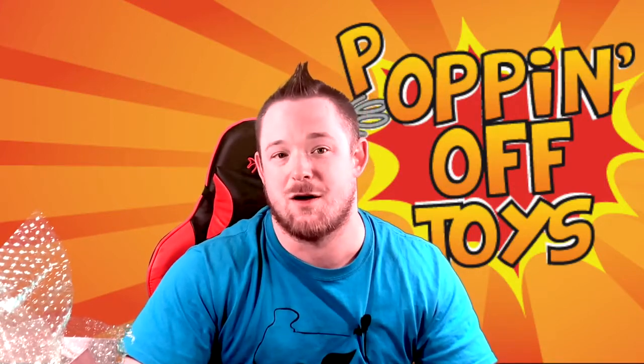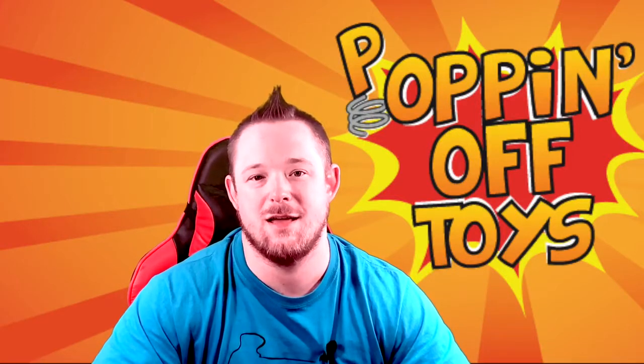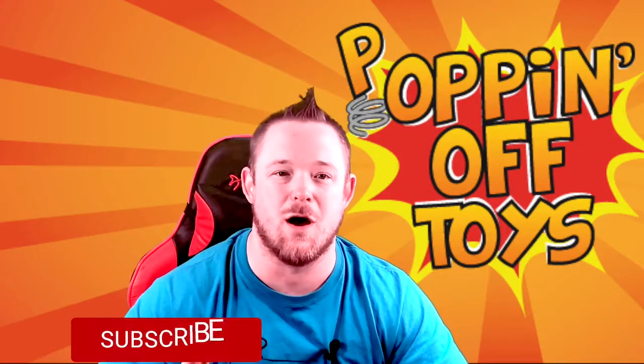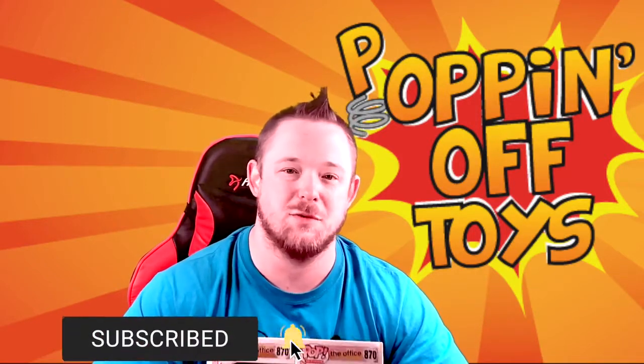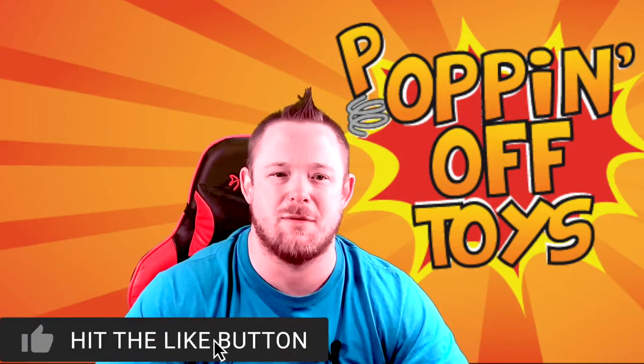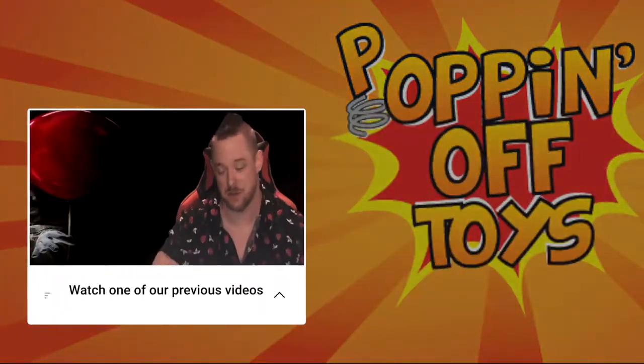I want to thank Popping Off Toys for doing this mystery box. I love doing these type of mystery boxes because you never know if you're going to hit a grail, and if you do hit a grail it's worth your money. That's the end of the mystery box unboxing today — thanks for watching. Make sure you like and subscribe so you'll know when all my new videos are posted. Leave a comment, and when you get a chance, order something from Popping Off Toys. They're a great company — but that's just my popular opinion. See you guys next time, bye.